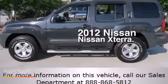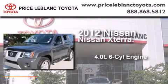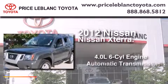This is a 2012 Nissan XTERRA. It features a 4.0-liter six-cylinder engine and an automatic transmission.